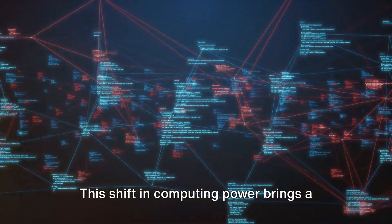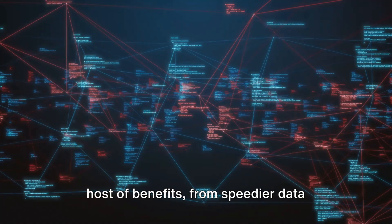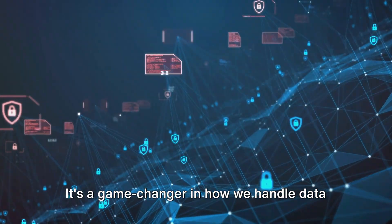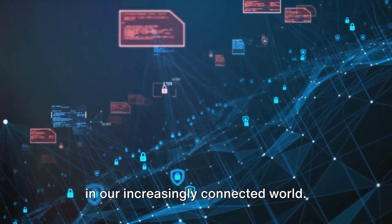This shift in computing power brings a host of benefits, from speedier data processing to improved network performance. It's a game-changer in how we handle data in our increasingly connected world.